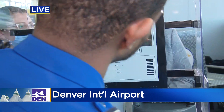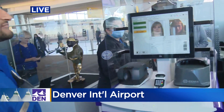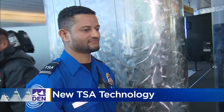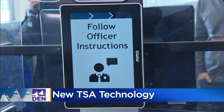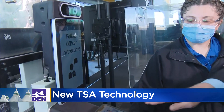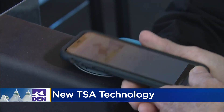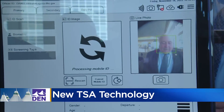What you may have been used to at the airport previously is handing over your physical ID to a TSA rep, them looking over your ID and confirming you are who you say you are. Now the CAT II technology compares the traveler's photo on the ID credential against the in-person real-time photo. Once the CAT II confirms the match, a TSA officer will verify, and the traveler can proceed to security screening without ever exchanging a boarding pass.